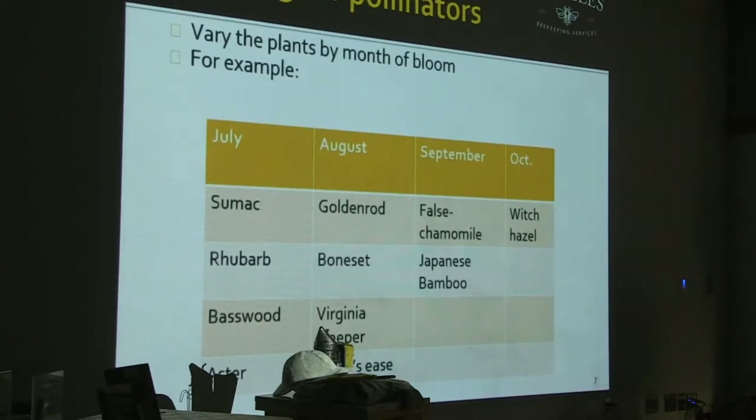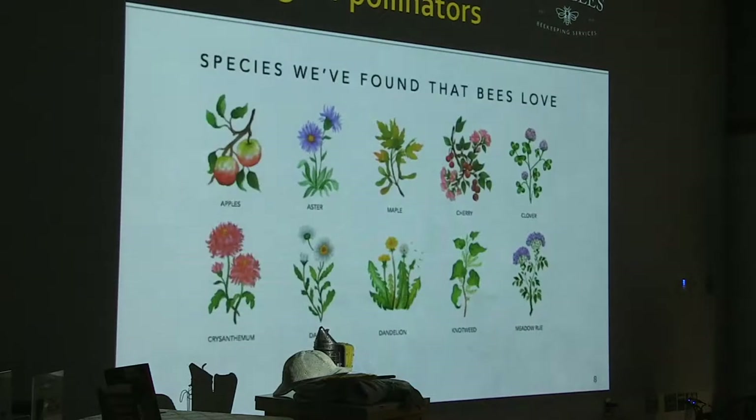Honeybees will travel up to three to five miles to forage, so even the hives we have in Wellesley are probably visiting all of your yards as well. You may see them from time to time. Here are some actual plants we found specifically from the Honey DNA analysis — the top plants that have been popular with the bees.